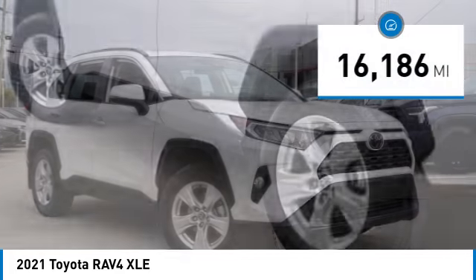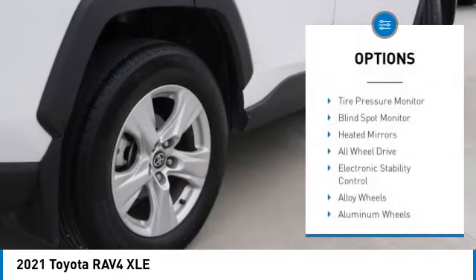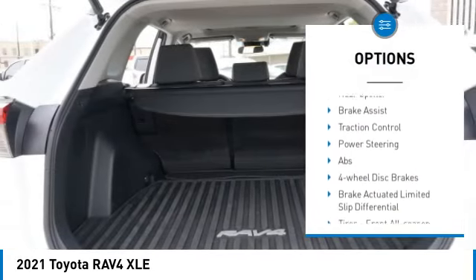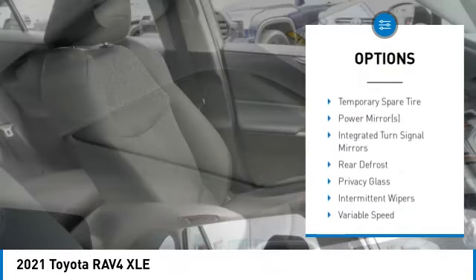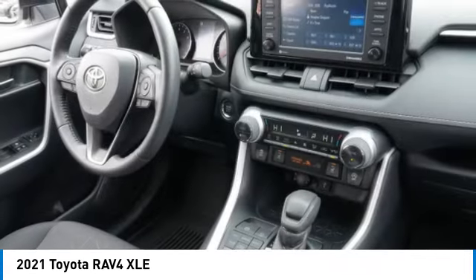This vehicle has less than twenty thousand miles. Here are some of this vehicle's great options: tire pressure monitor, blind spot monitor, heated mirrors, all-wheel drive, electronic stability control, alloy wheels, aluminum wheels, rear spoiler, brake assist, and traction control.